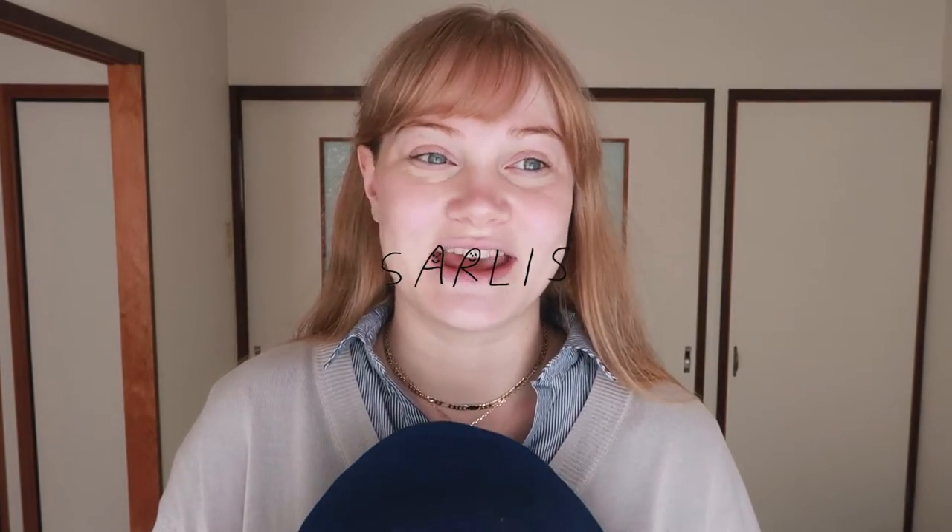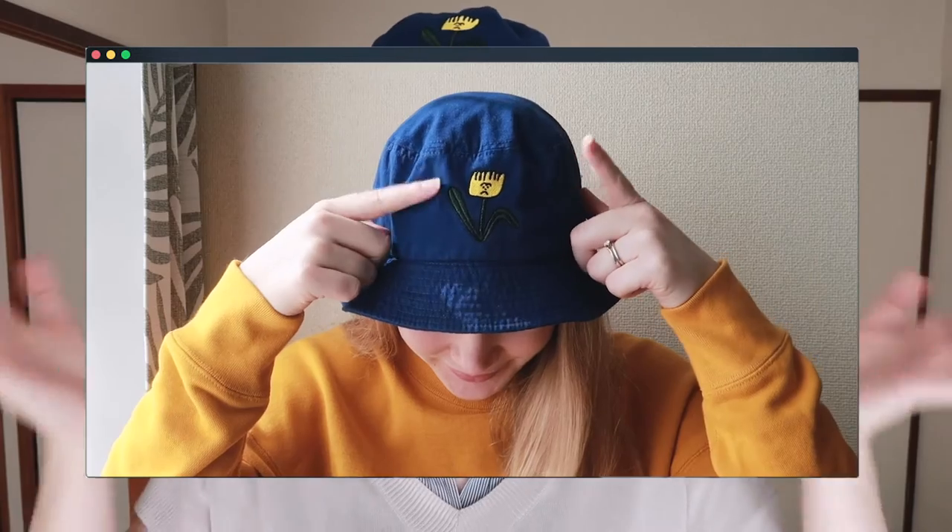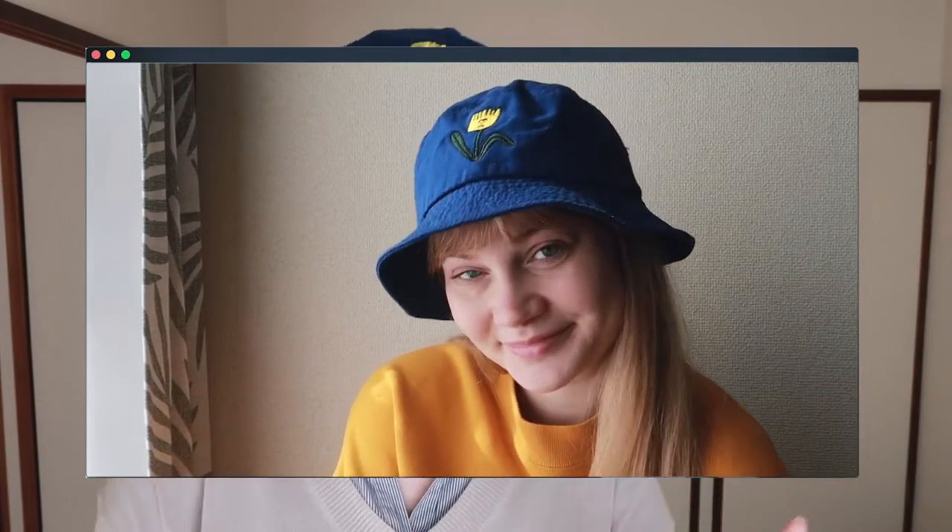This next hat is one I'm really excited about because I have been following this independent artist for years and have always wanted to make a purchase, and I finally did. She goes by the name Sarilis Art and she is one of my biggest inspirations. She created this super cute sad tulip bucket hat that I wore in my last video. It's not the best for fall/winter, but I can't wait to wear this to death next spring and summer.